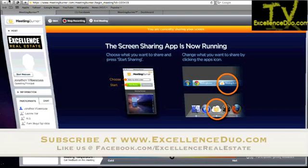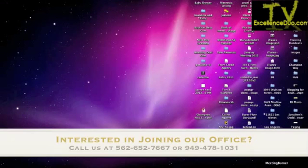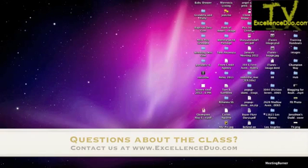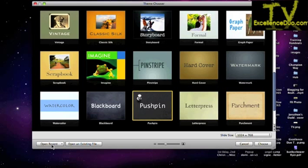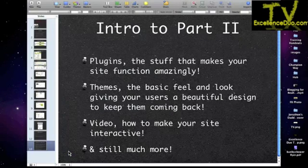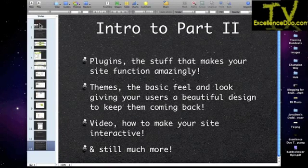Who here already has WordPress as their primary website right now? WordPress, if you don't know, is a blog. It is also your website. Some agents like having both. Myself, I pretty much removed my traditional website. I only use WordPress now.